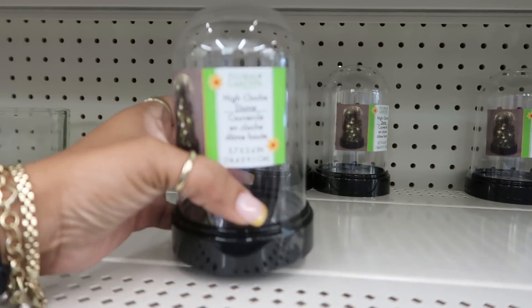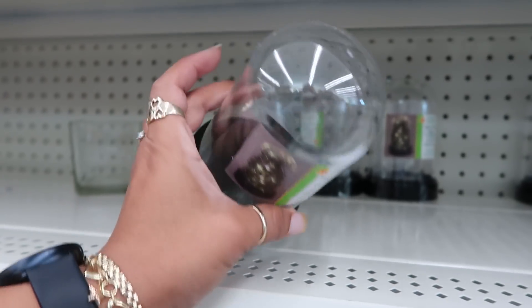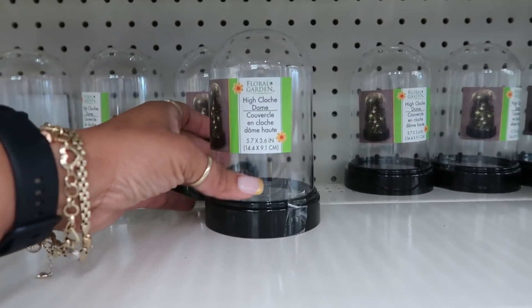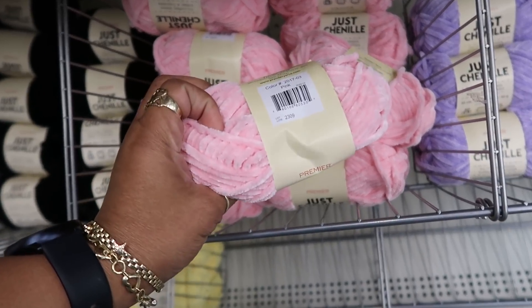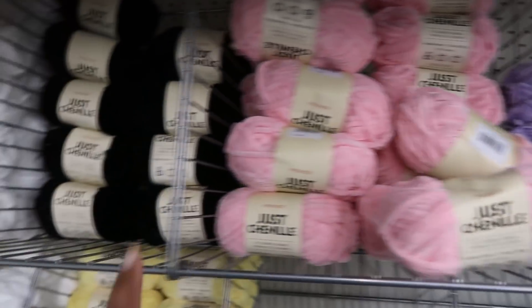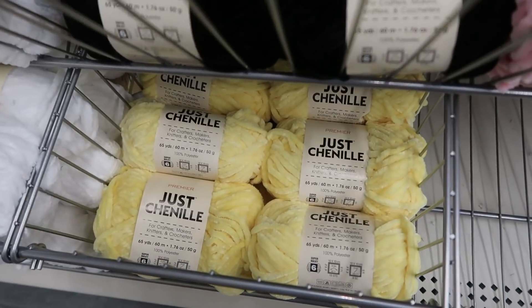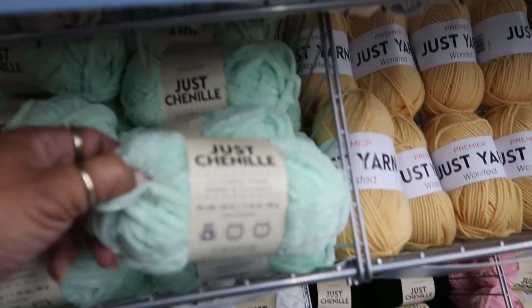There's some more of those high cloak domes right here. I haven't seen these since before Christmas, they got a couple. They still have these right here in these pretty colors — the pink purple, there's black and white, and then a pretty yellow one down there. Oh look, there's a green one up here too.